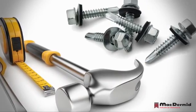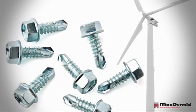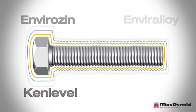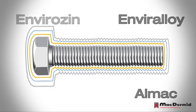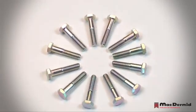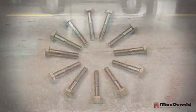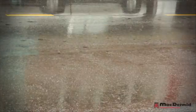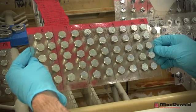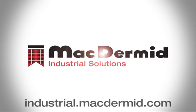We are proud of our heritage in anti-corrosion coatings; however, we continue to develop new sacrificial coatings, passivates, and top coats to improve corrosion resistance and meet environmental regulations. McDermid are the global partner for high performance corrosion resistant coatings. Contact us for further information on satisfying your requirements.